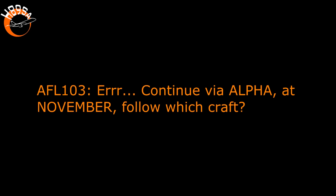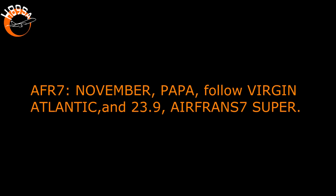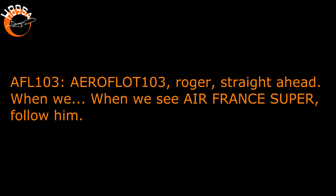Air France 103 heavy, ready for departure. Continue on Alpha at November, follow Air France. Air France 7 super, taxi via November at Papa, follow Virgin Atlantic, monitor 1239. November Papa, follow Virgin Atlantic, 1239, Air France. Air France 103 heavy, taxi straight ahead. When you see the Air France super, follow him.